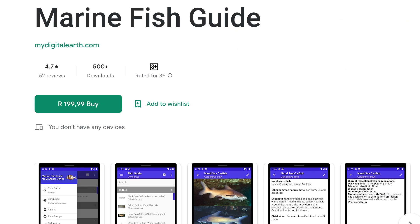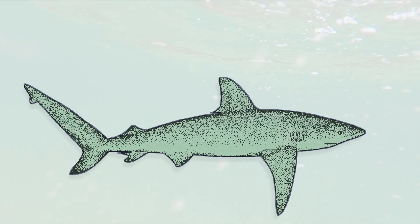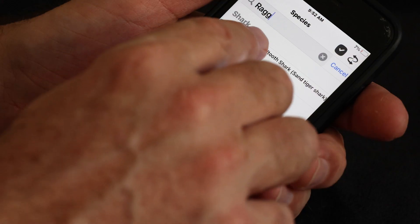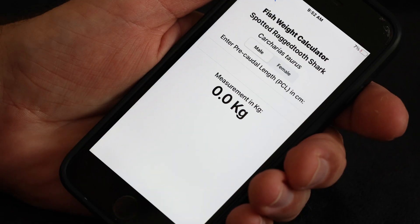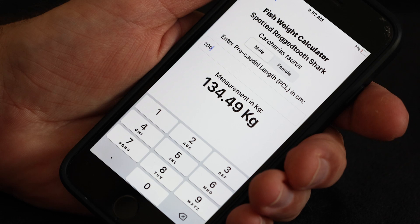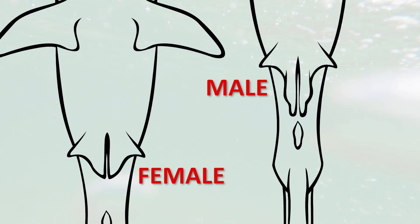We've got fairly accurate length-to-weight conversion formulas, so all you need is a reasonably accurate measurement. Someone holds the tape on the shark's nose, run it down the flank to the pre-caudal notch at the base of the tail, get your measurement, then use the app on your phone afterwards to get a fairly accurate weight. One thing to keep in mind is to note whether the shark is male or female, because for certain species there's a difference in the weight formula — a female raggy gives you quite a lot more than a male. Most anglers will know the difference: it's just the presence of claspers on a male shark.